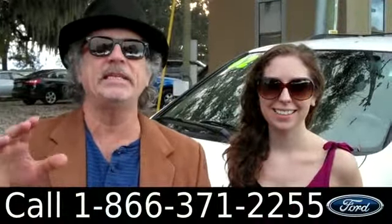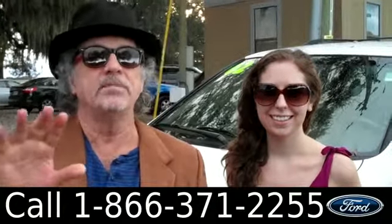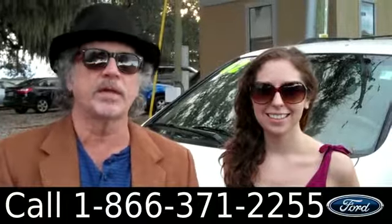Hey, this is Randy and I'm Ashley. SantafeFord.com. Easy to get to because we're right on I-75, nine minutes from Gainesville, and a short drive from Ocala or Lake City.